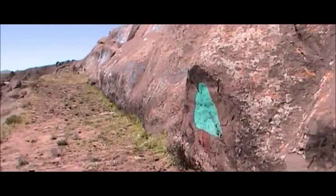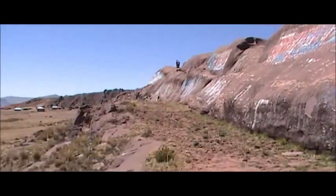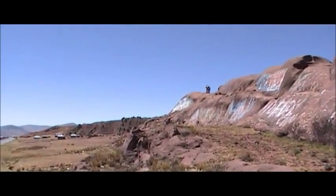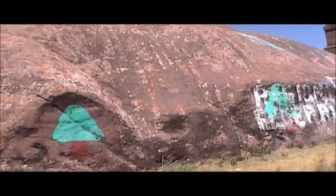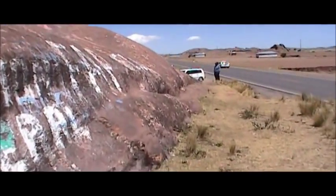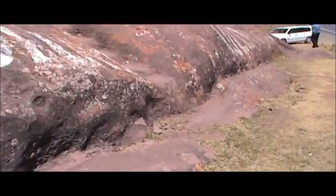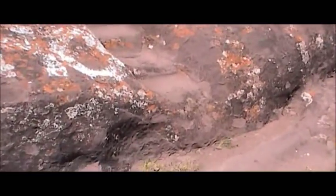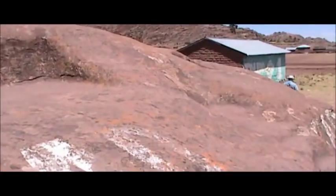Considering the size of the block or the outcrop, perhaps even more interesting is that it's in close proximity to Amaru Muru — the so-called portal or door. I only noticed this when we drove past last time, so I wanted to make sure and film it.